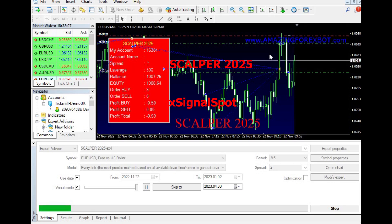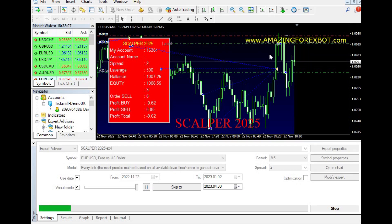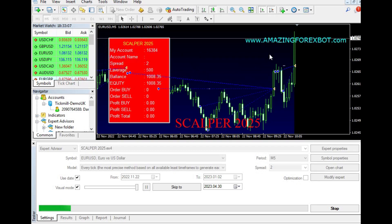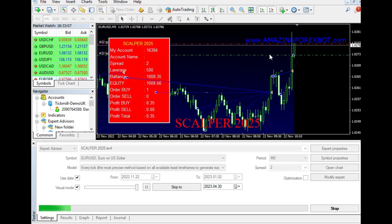To get started with the Scalper 2025 EA, traders need to download the robot and install it on their MetaTrader 4 or 5 platform. They can then adjust the settings to suit their trading strategy and let the robot do the work for them.